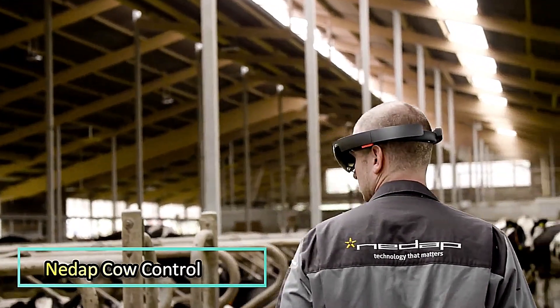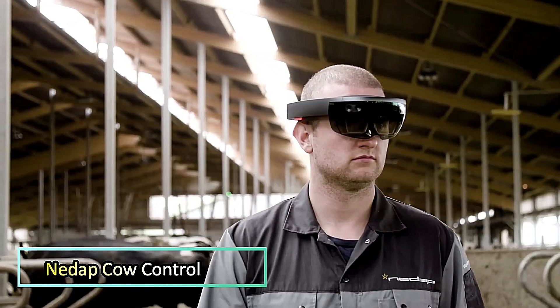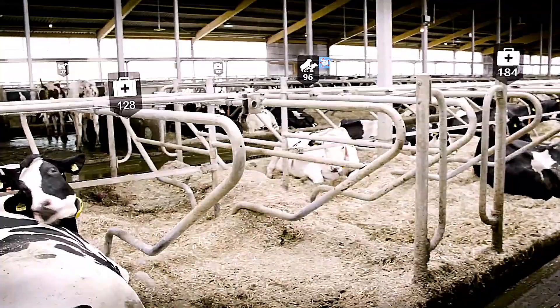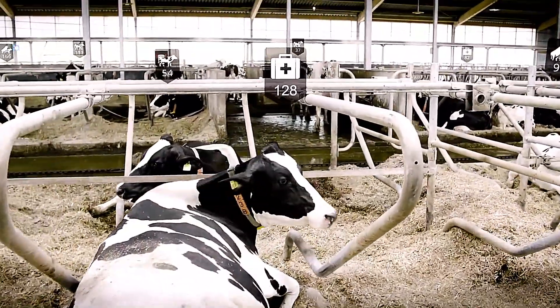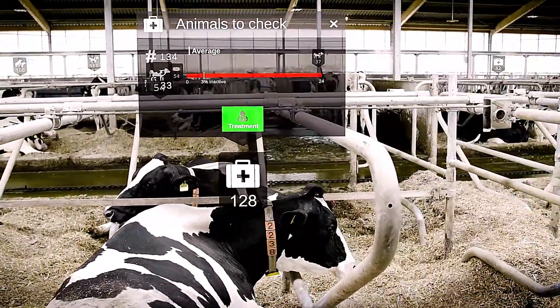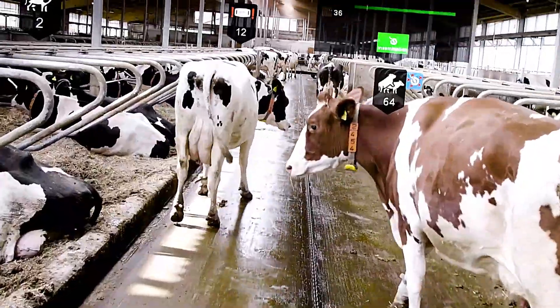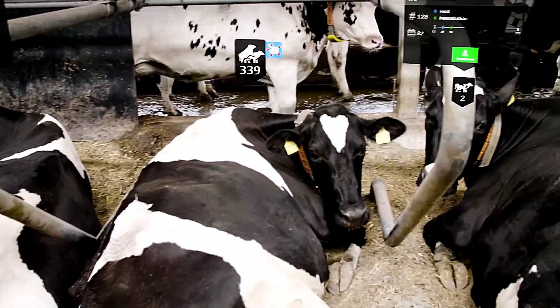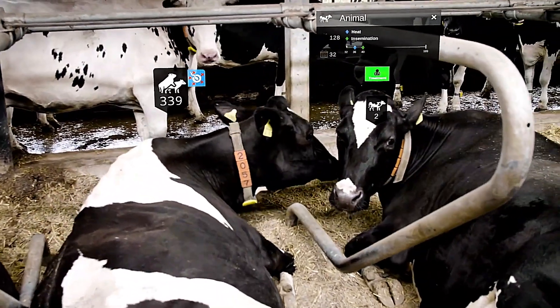Nidapi Cow Control is an advanced herd management and monitoring system designed to optimize dairy farm operations. This cutting-edge technology seamlessly integrates real-world farm data with digital insights, providing farmers with precise cow information at the right time and place.